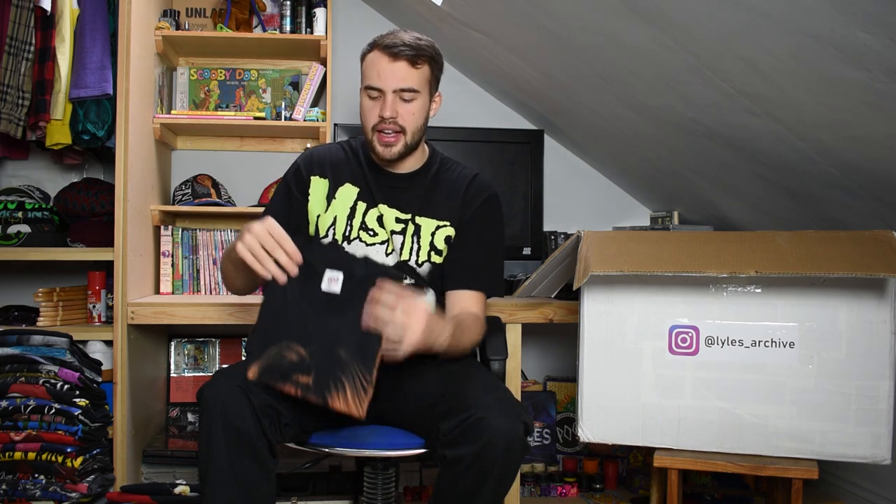Next up we have another vintage Anvil tag - a red large Anvil tag from 1994. When you turn it over it's Barbara Streisand herself, looking fine on this tee. Size large, single stitch, just a nice classic Streisand tee.